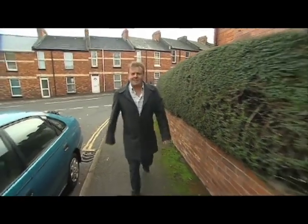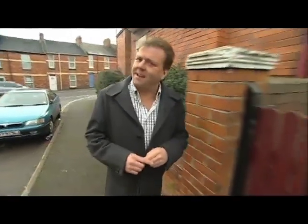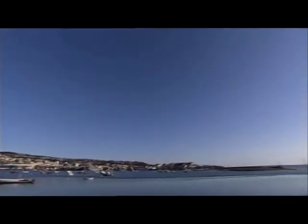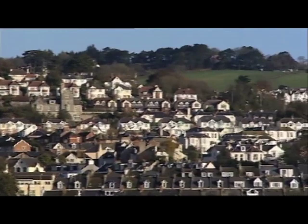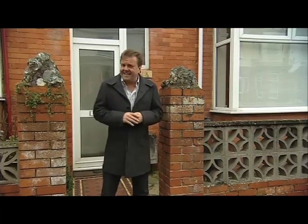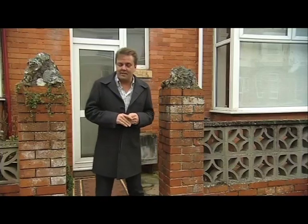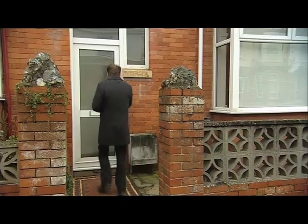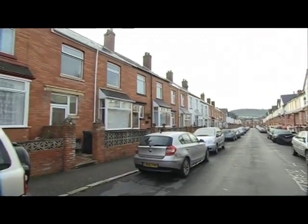Second Avenue — perhaps not the most imaginative choice of name for a road, but then this is Tynemouth in Devon, and they like life simpler down here. Renowned for its beautiful coastline, you can see why this is one of my favourite parts of the country, and why so many people choose to live here. With the town centre only half a mile away and the beach even closer, the location is ideal.